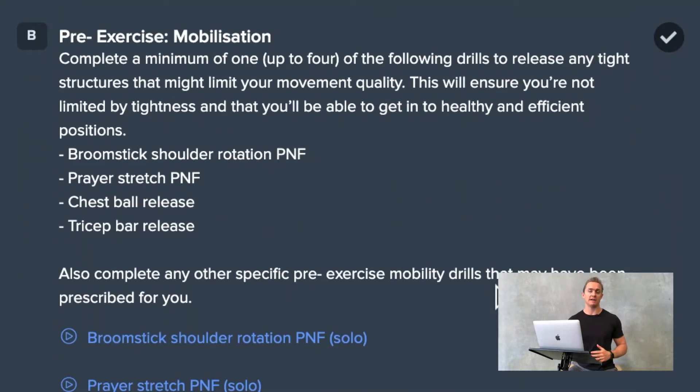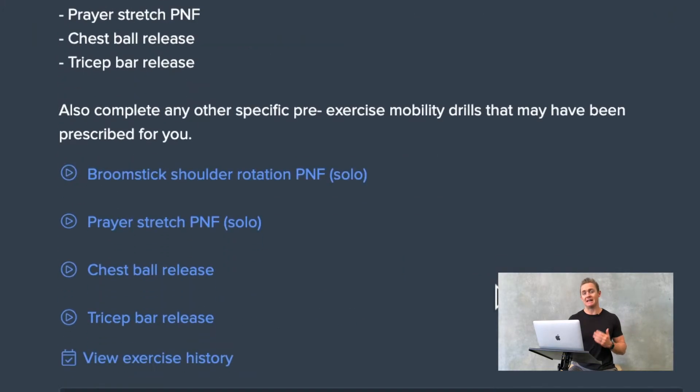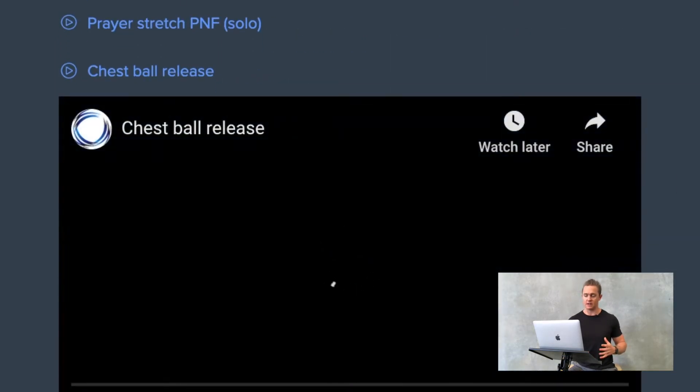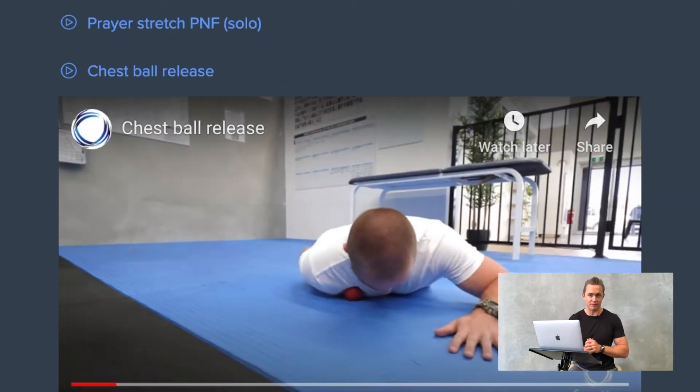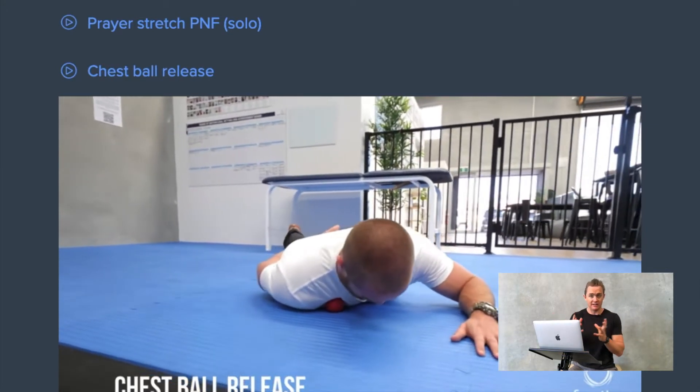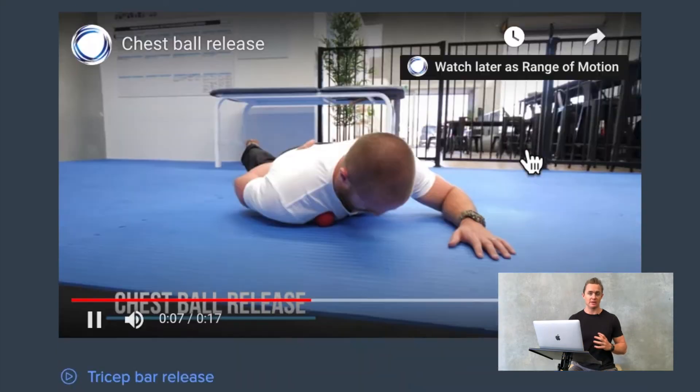From there we move on to pre-exercise mobilization work, starting to release some of those structures that may inhibit safe and strong movement. You can see for each of these there is a very detailed video demonstrating how to perform those movements, not only for what we do pre and post exercise and our clinic type movements, but also during the sessions themselves.